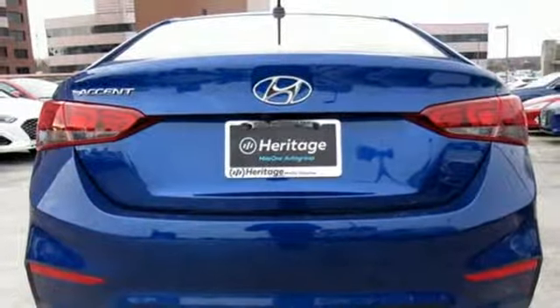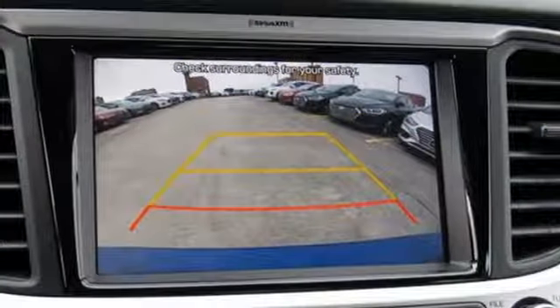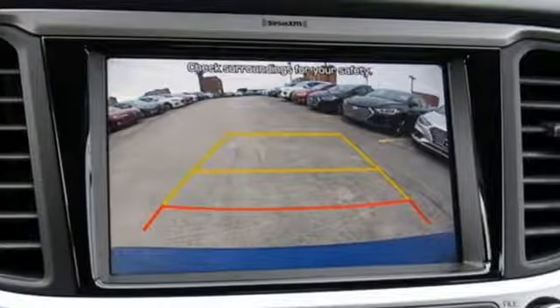Inline four-cylinder engine, aluminum wheels, gas pressurized shocks, and power heated mirrors. Hurry in today and see it for yourself.